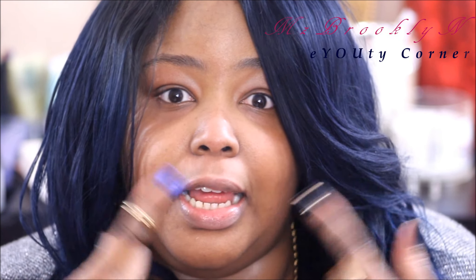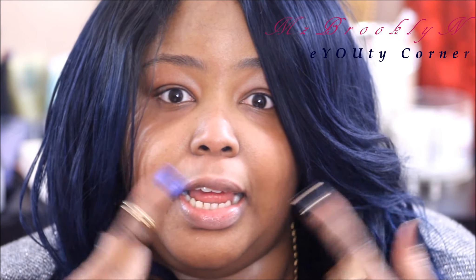Alright, so hey guys, I'm going to do a talk-through video because I haven't done one of these in such a long time. This is me in all of my glory with no makeup on — believe it or not, most of the time I look like this. The first thing I'm going to do is moisturize my skin because it is wintertime and my skin is extremely dry, drier than ever, so I'm going in with the Origins Drink It Up mask.